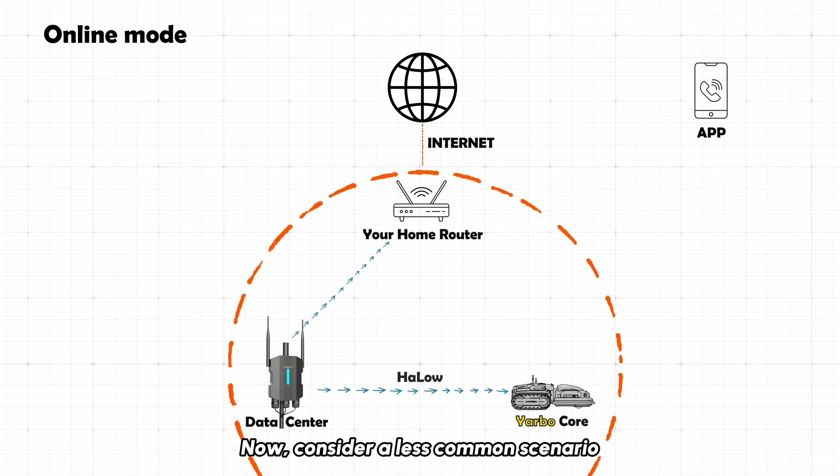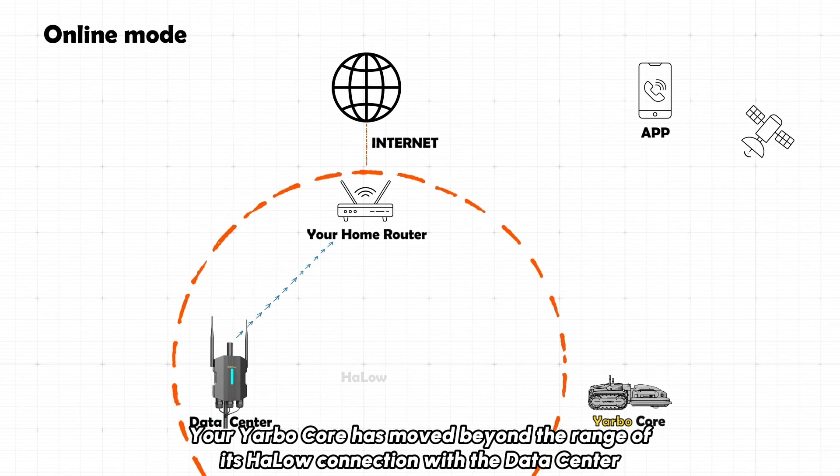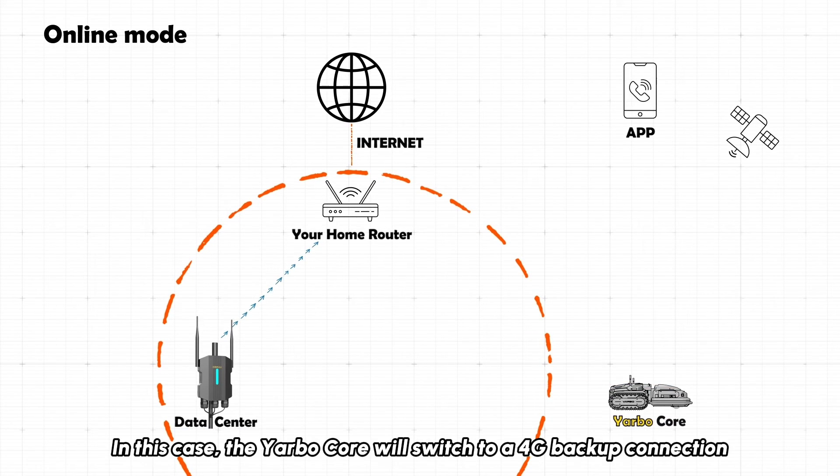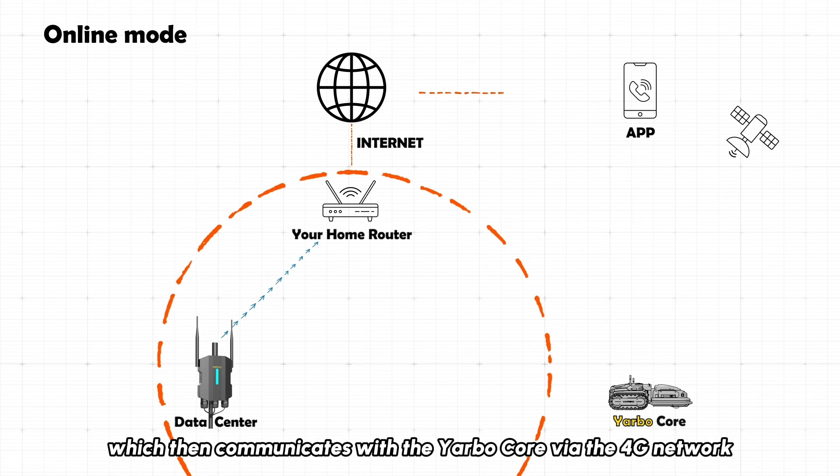Now, consider a less common scenario: your YARBO core has moved beyond the range of its HALO connection with the data center. In this case, the YARBO core will switch to a 4G backup connection. Your commands are sent to the online server, which then communicates with the YARBO core via the 4G network.